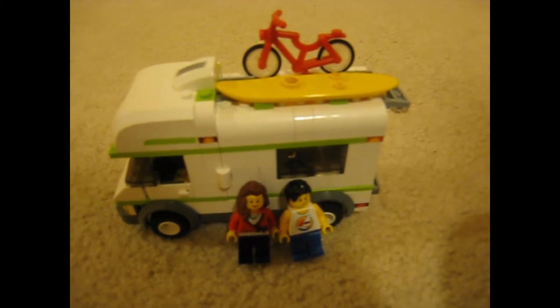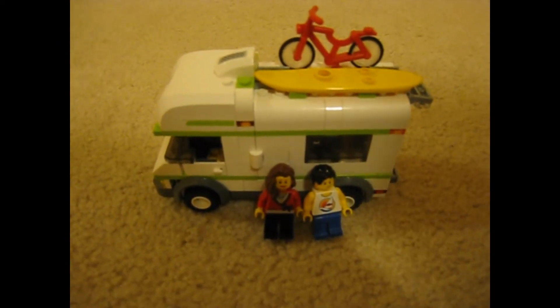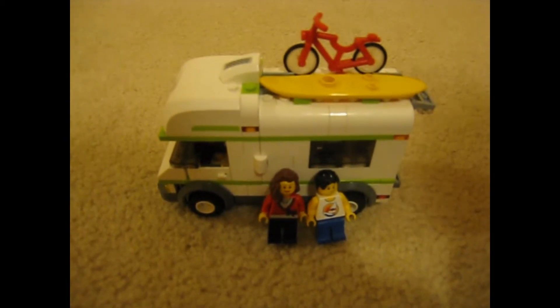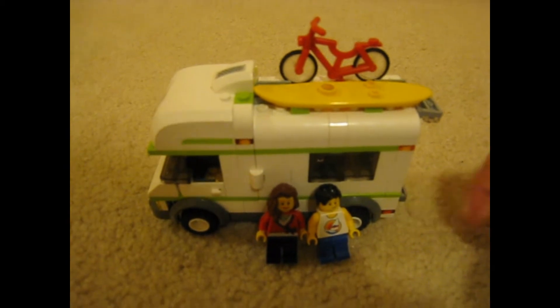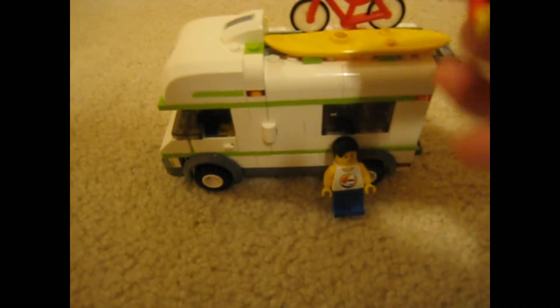Hey, this is GoneLego signing on for the third time. We're going to be reviewing the RV in Lego City Camper. The set number is 7639, and here are the people.